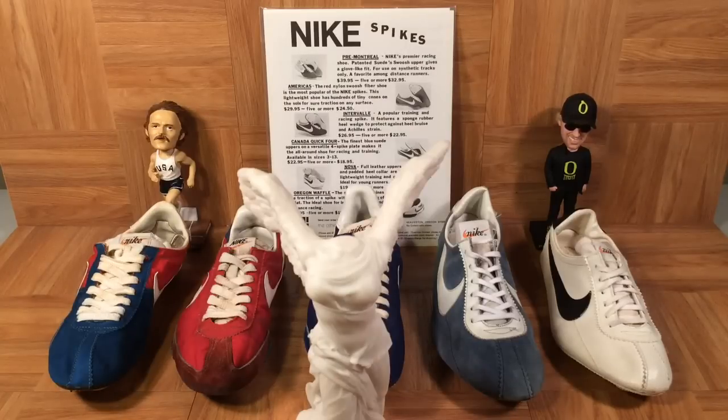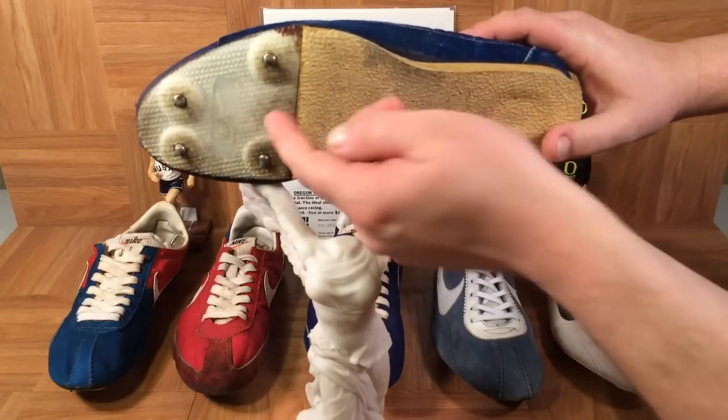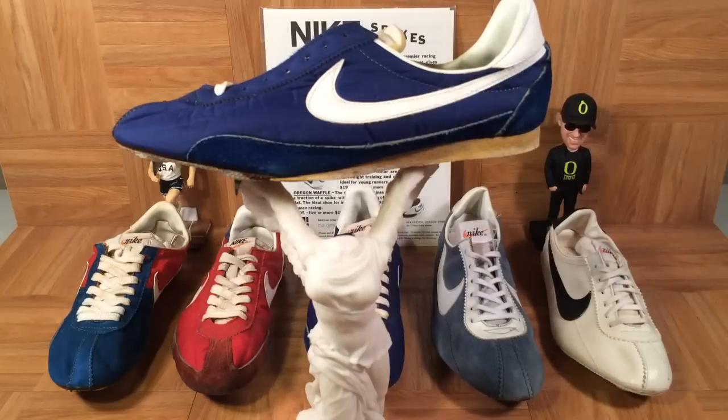The third shoe in the ad is the Interval. It's described as a popular training and racing spike featuring a sponge rubber heel wedge to protect against heel bruise and Achilles strain — you can see that sponge rubber right here. Don't be confused: this was not a cross-training shoe. It refers to training for races. Looking underneath, you'll see four Nike spikes confirming it's a track spike. Cross-training shoes didn't come around until 1987. It's remarkable that Nike was already concerned with heel and Achilles protection this early. This one was $26.95.